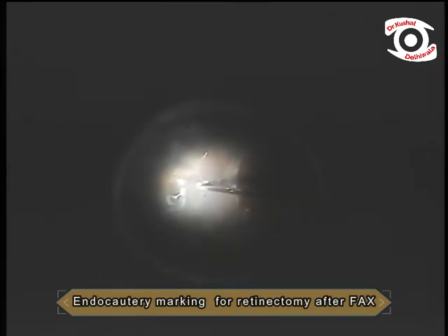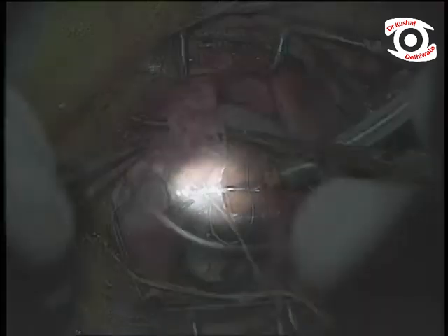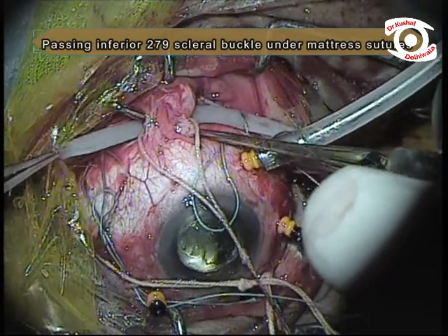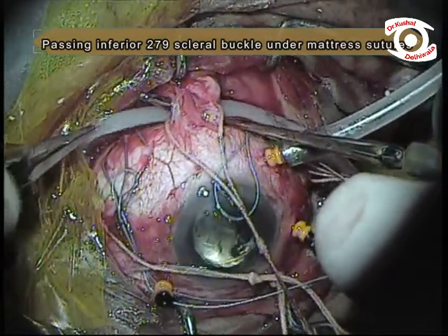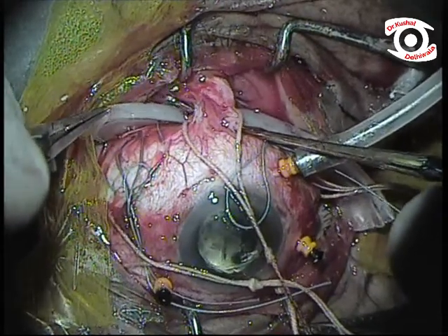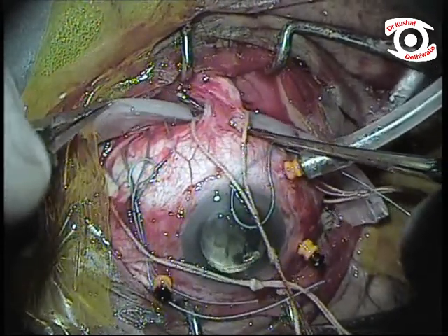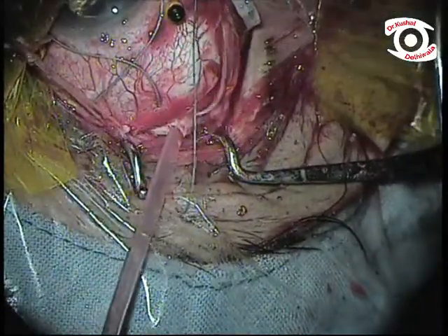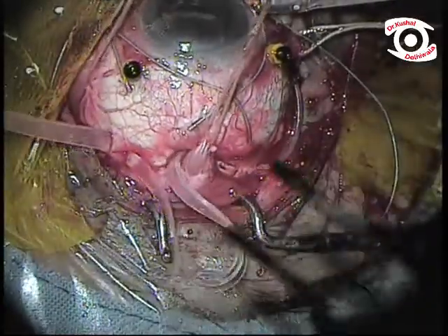The localized retinectomy site is marked inferiorly between the retinal breaks. A 279 silicone scleral buckle is placed under the mattress sutures covering the inferior half, followed by passage of the 240 band through the groove.